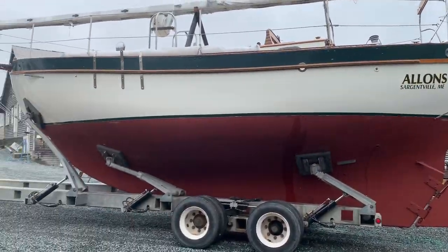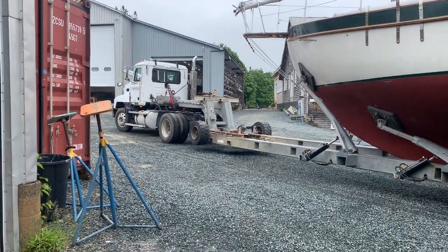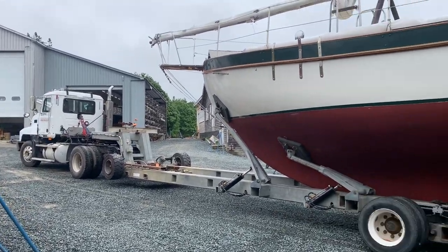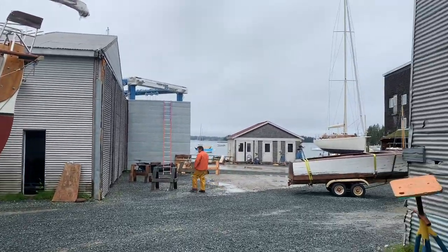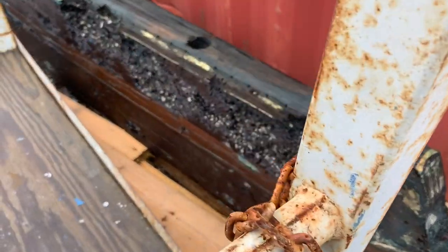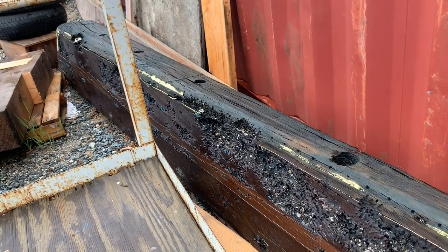Richard sold this to our buddy Jeff. Wherever Jeff is, he must be chatting with someone. He's having it trucked to Florida, so they got it on this truck to bring it down to the travel lift. That's how it goes — a wood boat heading to Florida.